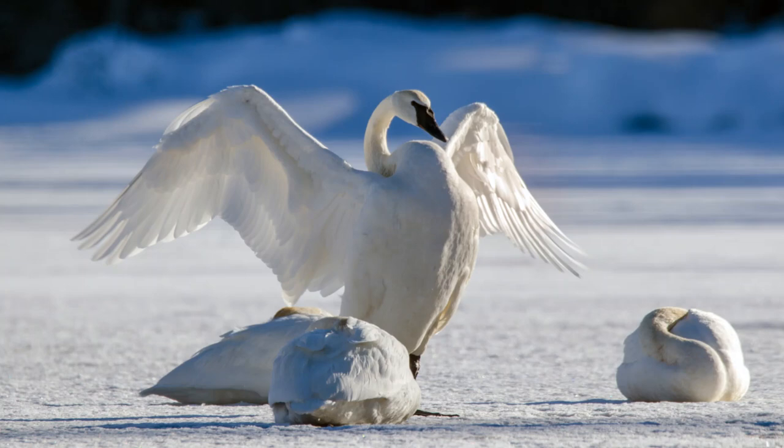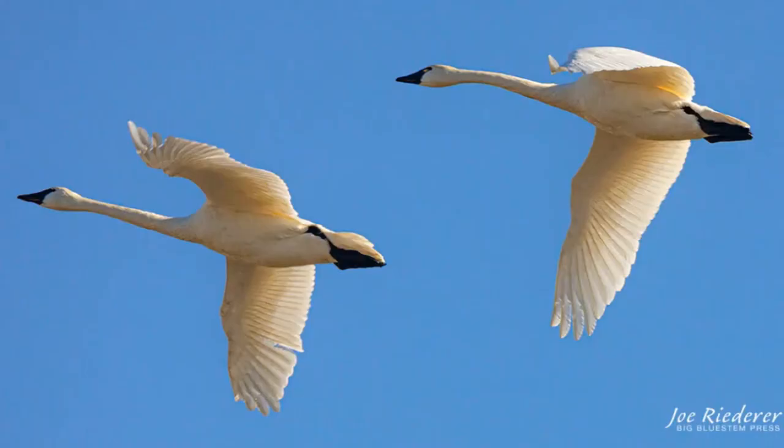The adult trumpeter swan's plumage is entirely white, and like most swan cygnets, the young of the trumpeter swan have a light gray plumage and pinkish legs, gaining their white plumage after about a year. The feet, bill, and tarsals are black, and they have pink to red mouths which can be seen as a small pink or red line, like a grin, on the bill.